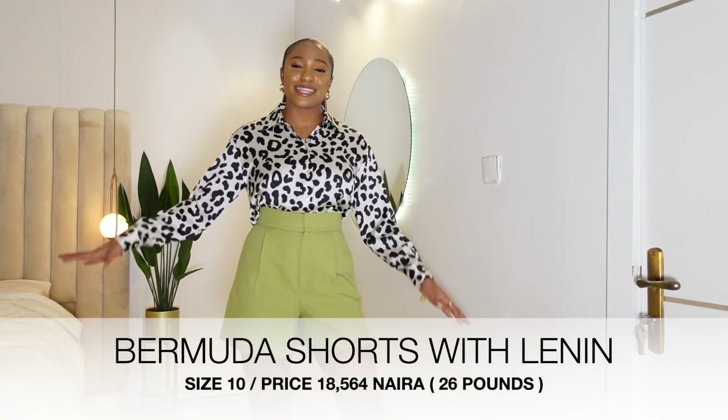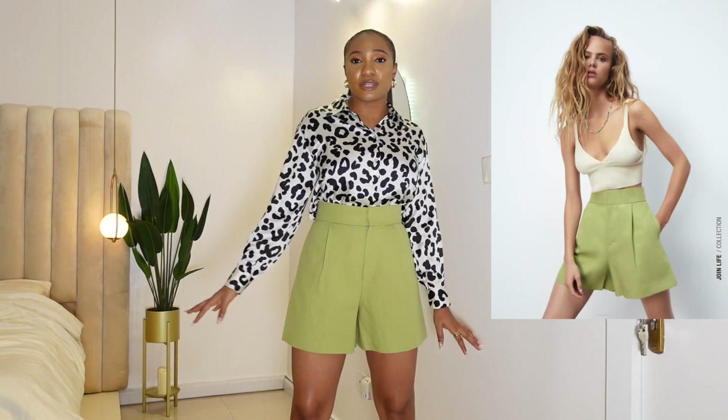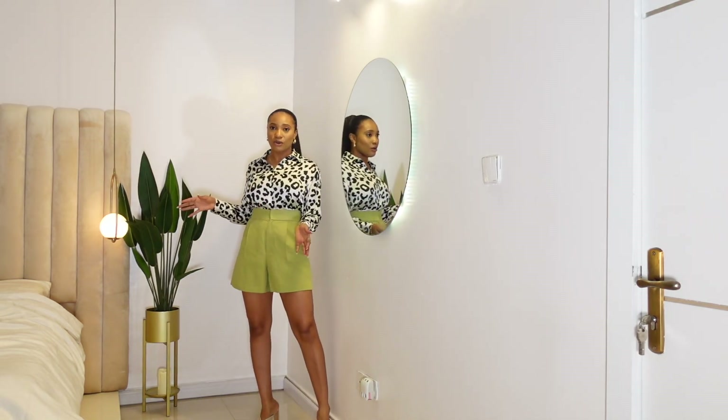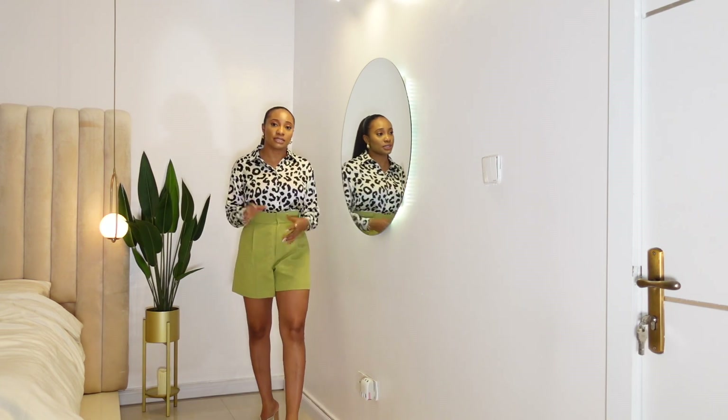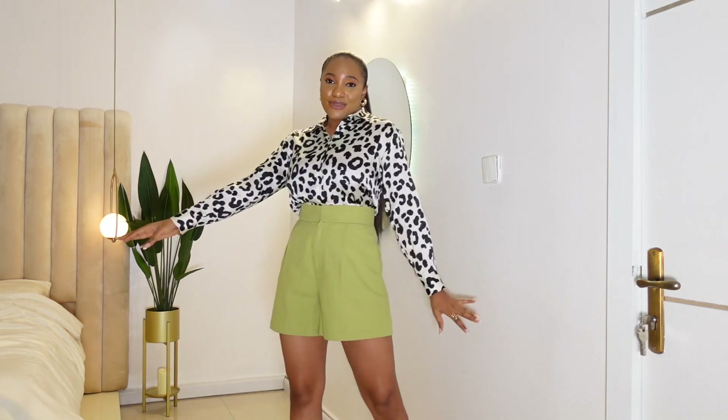This is another color of the shorts. I decided to pair it with this black-and-white top because I didn't feel like the other prints complemented the green. I know this is the same look, but that's how obsessed I can be — when I really like something I get it in every color. It can be styled with different tops. I'll be making a separate video on how to style this shirt, but that will probably be on my Instagram.